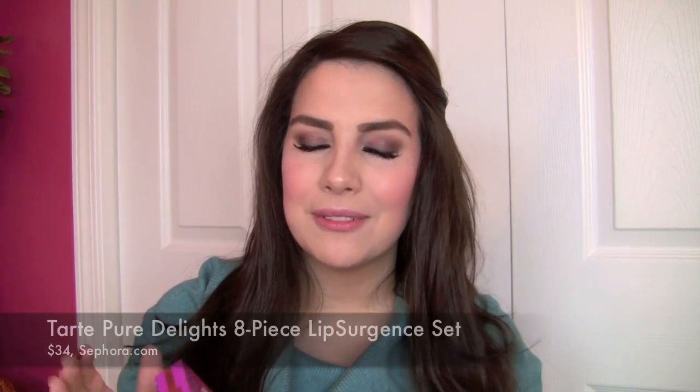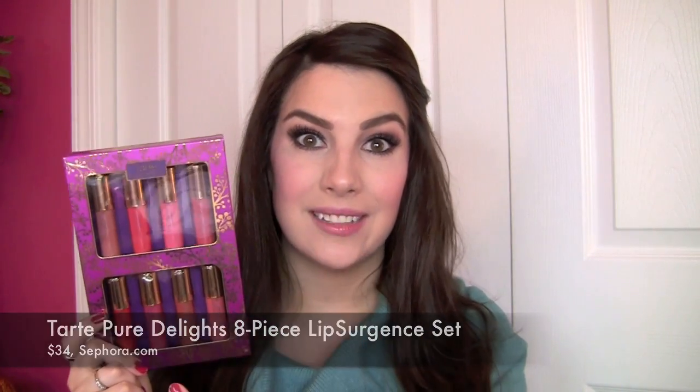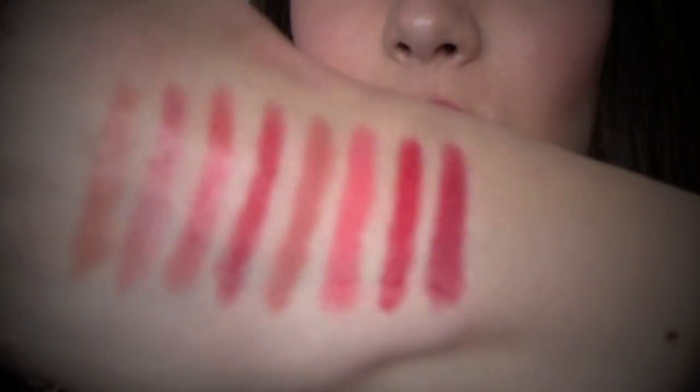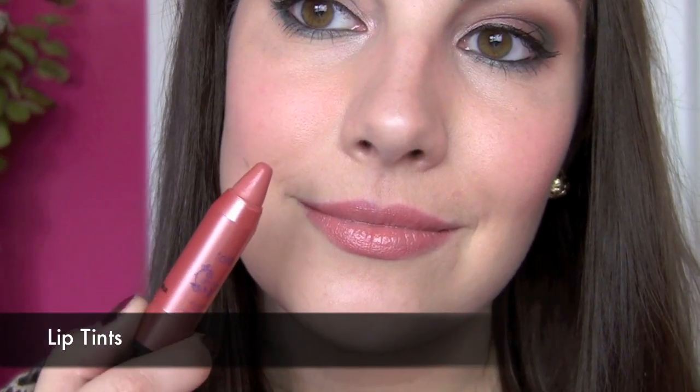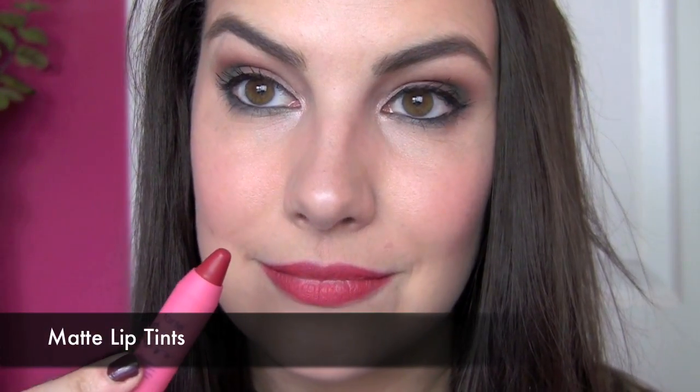Now for the lip kits — kits that only include lip products. I really, really love the Tarte Pure Delights Lip Surgeon Set. This is a set of half lip tints and half matte lip tints, so you're getting such a variety of finishes. You're getting some really full color matte shades that remind me more of a traditional lipstick, except they're not drying at all, and then the lip tints are slightly more sheer and definitely more shiny. If you've got a ton of lip products, lip sampler kits around the holidays are so fun to stock up on because you get so many new shades to try but not a lot of each color. This is a very wearable kit, and anyone you give this to will feel like they can pull off any of these colors.